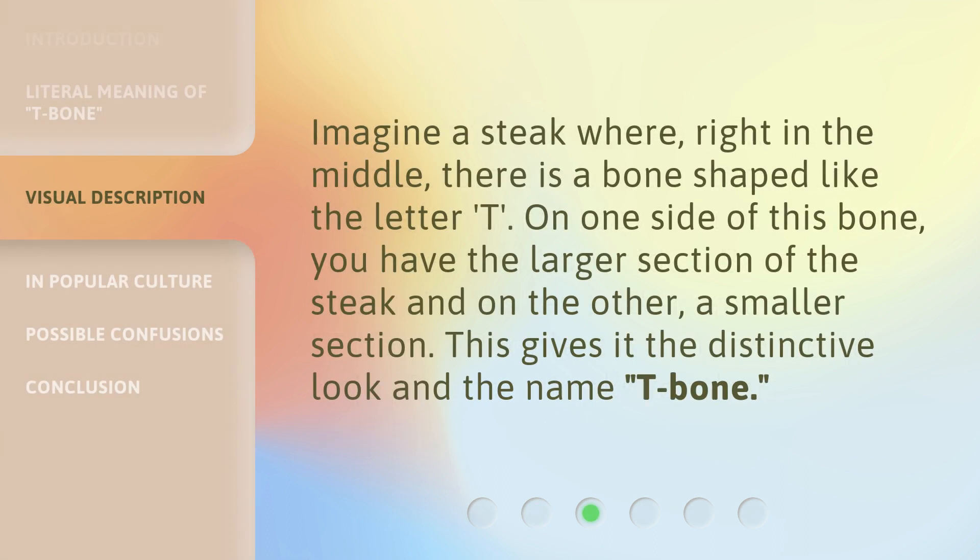Imagine a steak where, right in the middle, there is a bone shaped like the letter T. On one side of this bone, you have the larger section of the steak, and on the other, a smaller section. This gives it the distinctive look and the name T-bone.